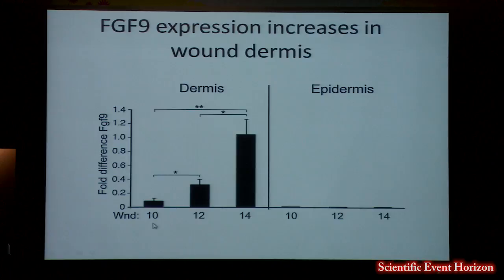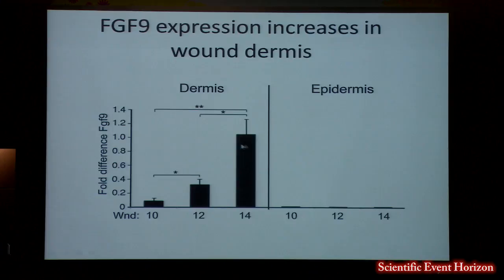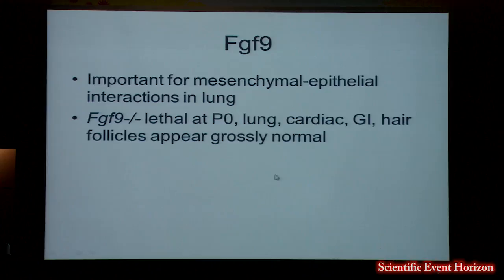We knew that FGF9 is important for mesenchymal-epithelial interactions in the lung. The knockout mouse had lung defects and died at birth, but the hair follicles appeared grossly normal. It turns out that FGF20 is the FGF important during development, while FGF9 is important for this regeneration process — the two are very similar.